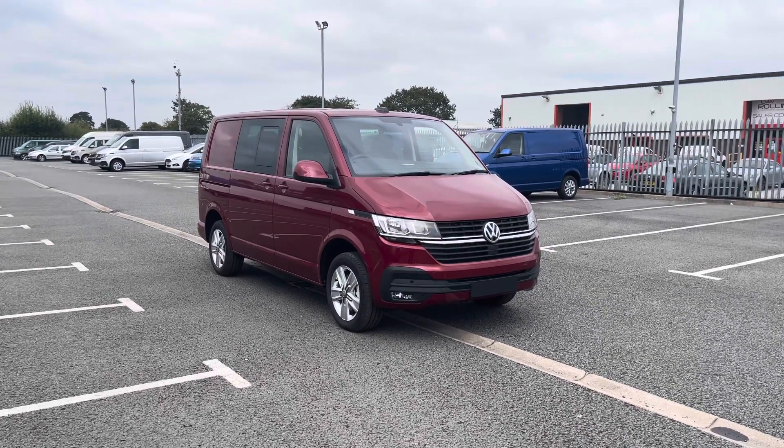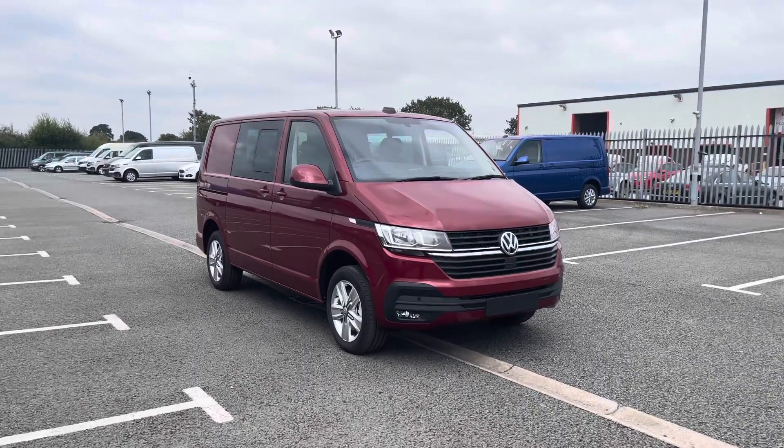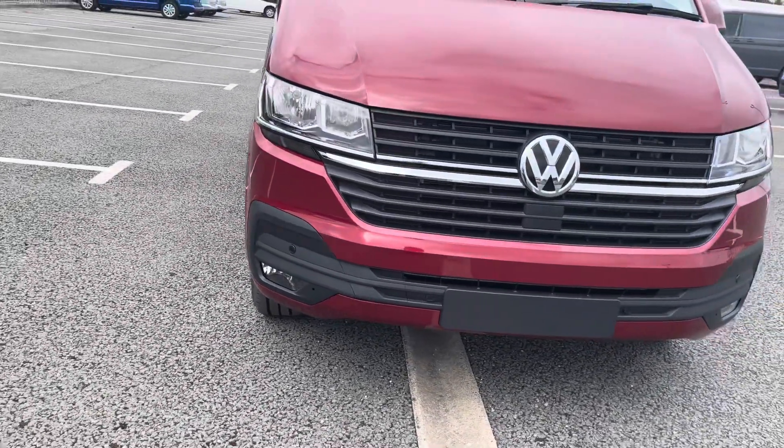If you'd like any more information on this vehicle after this video or wish to make any inquiries, please don't hesitate to give us a call on 01978 340 606 and we'll be happy to help.